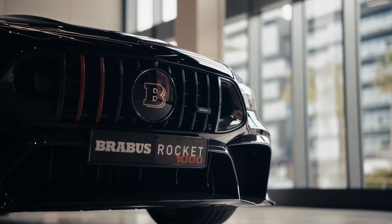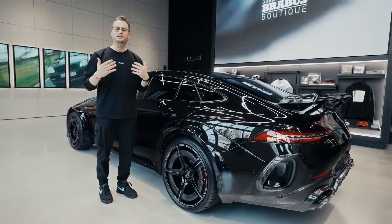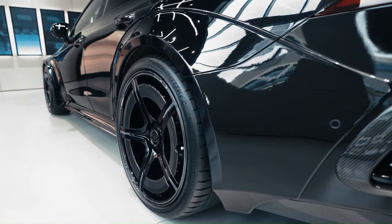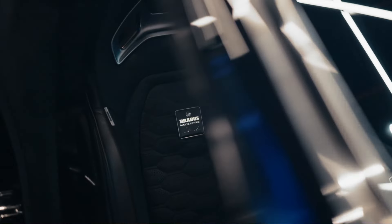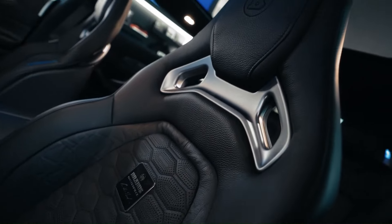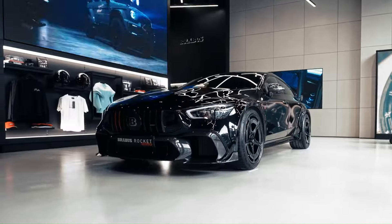The interior of the Brabus Rocket 1000 is nothing short of a bespoke masterpiece, offering an experience that's as luxurious as it is exhilarating. Limited to just 25 units worldwide, the Brabus Rocket 1000 is an exclusive blend of speed, style, and sophistication that pushes the boundaries of what a four-door coupe can be.